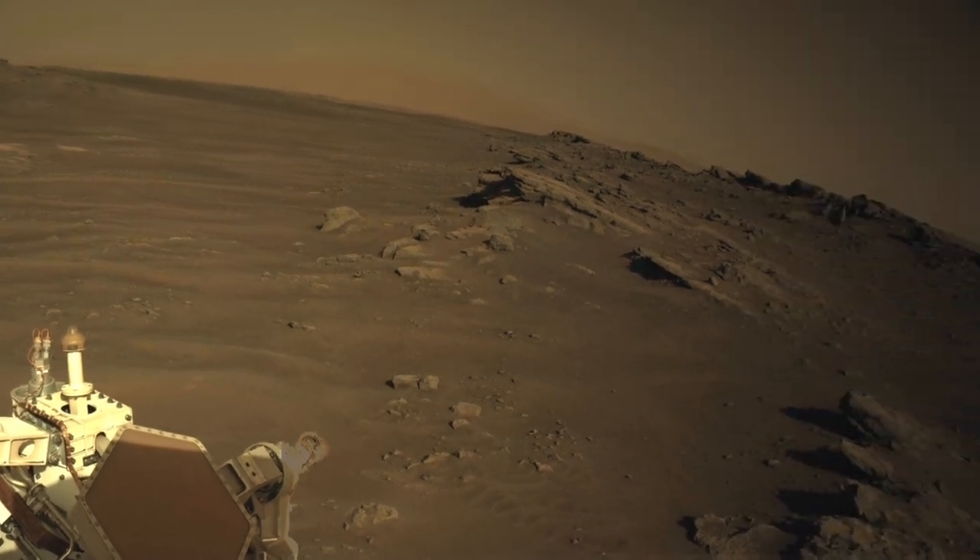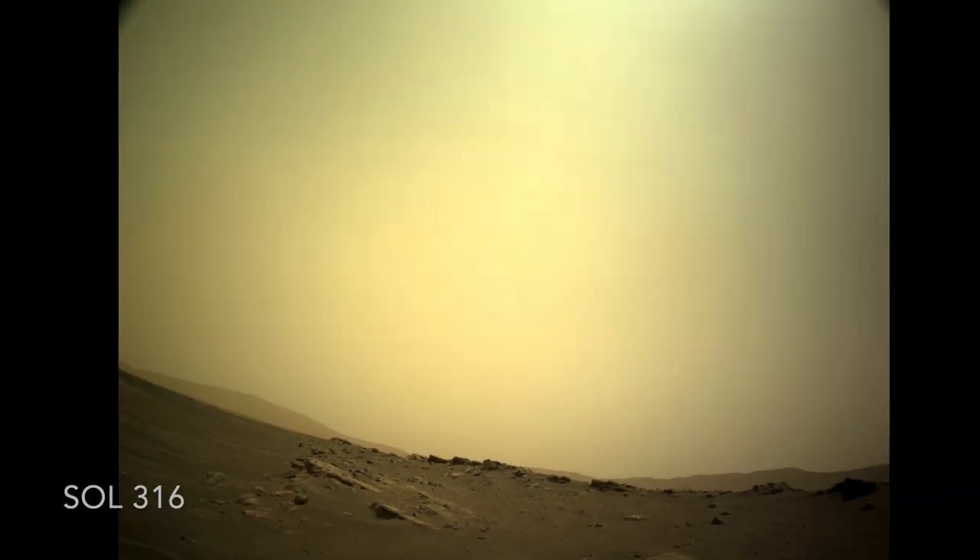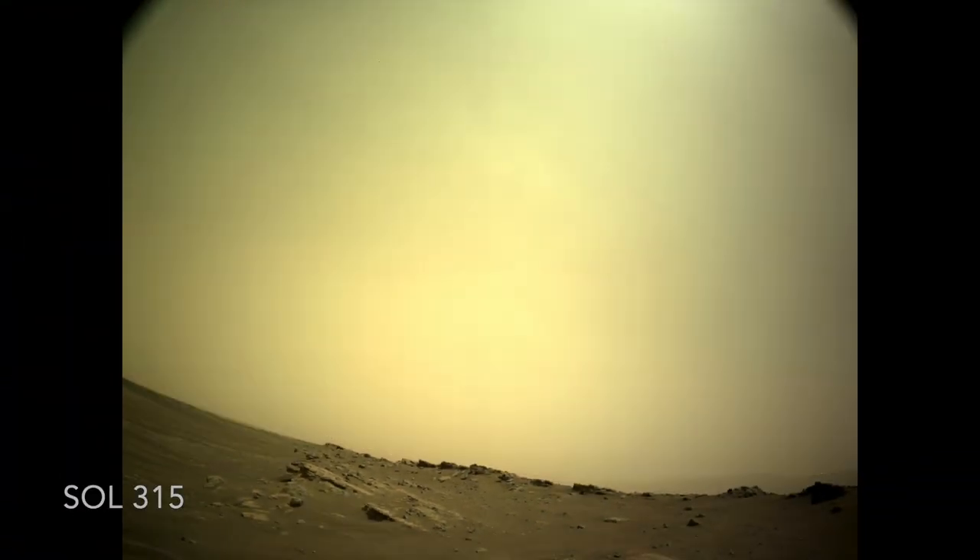By sol 316, the dust had cleared enough to show the mountains of the crater rim. And by sol 323, the sky was pretty much back to its normal dustiness.